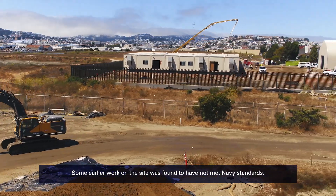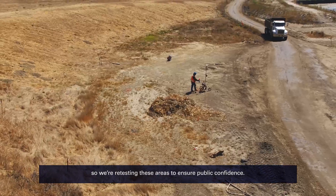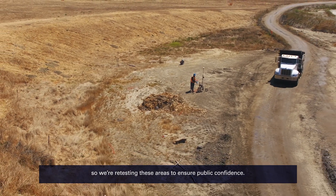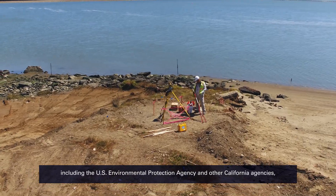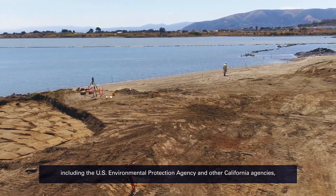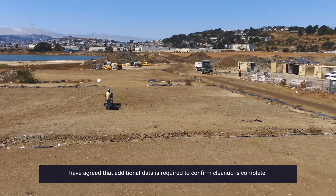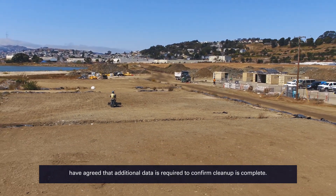Some earlier work on the site was found to have not met Navy standards, so we're retesting these areas to ensure public confidence. The Navy and regulatory agency partners, including the U.S. Environmental Protection Agency and other California agencies, have agreed that additional data is required to confirm cleanup is complete.